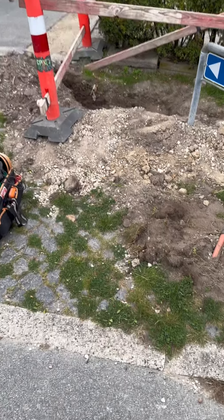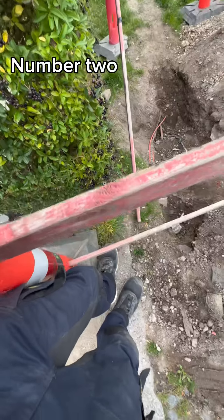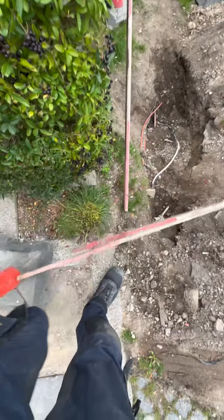On to the next customer. At the second customer, someone had docked fiber cables down and they had hit our cables. So let's fix it.